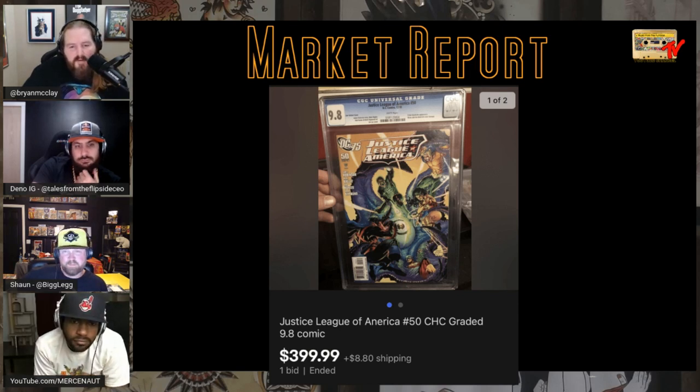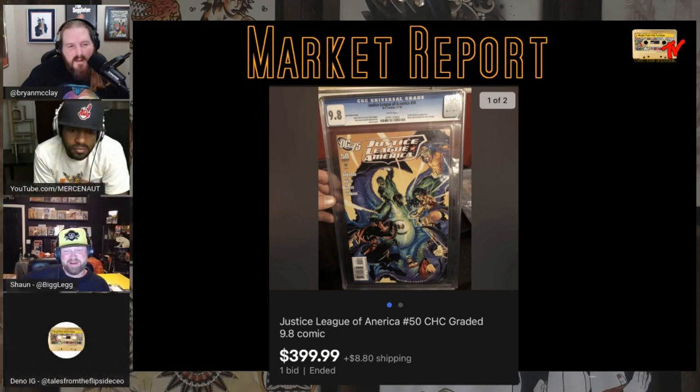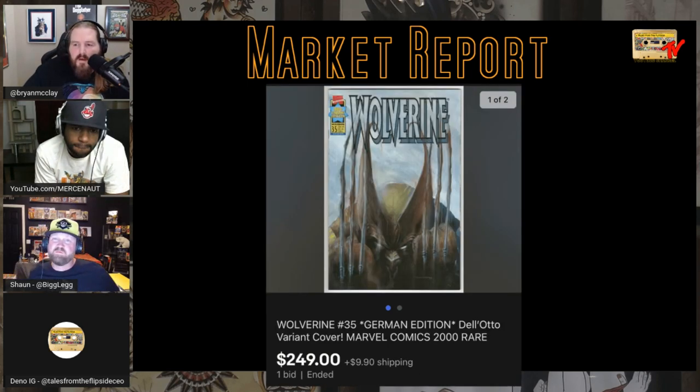Justice League of America #50 — a 1-in-75 Jim Lee variant, homage to Brave and the Bold. I wish I'd bought one. Looks like it's CHC graded — meaning the person hit the wrong button next to CGC. That would make me mad if the book sold. It's a fair price though; it's hard to find. I think Doc Joe's showed it a couple of times.